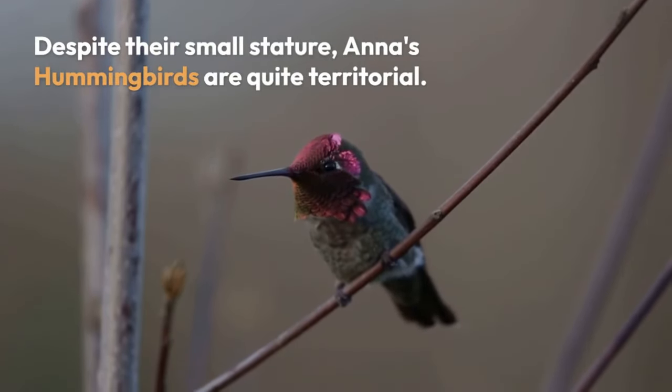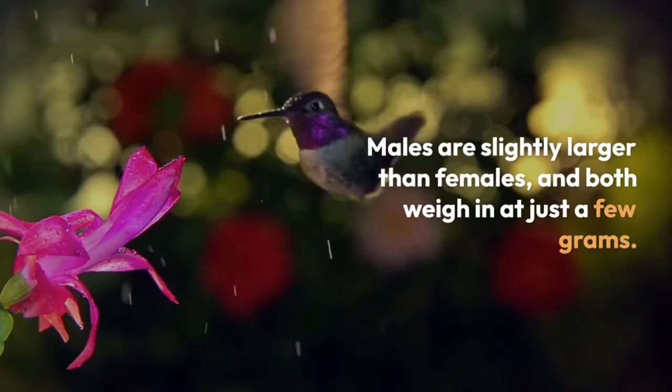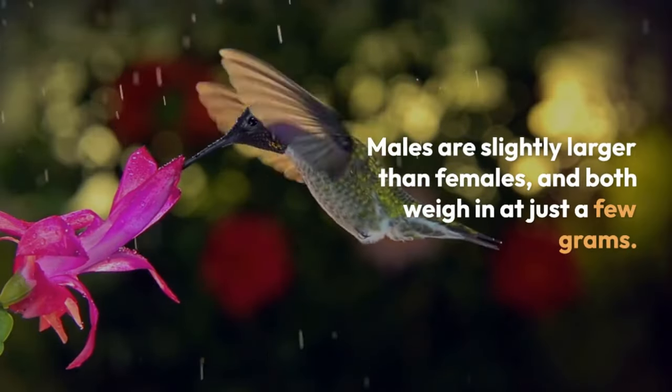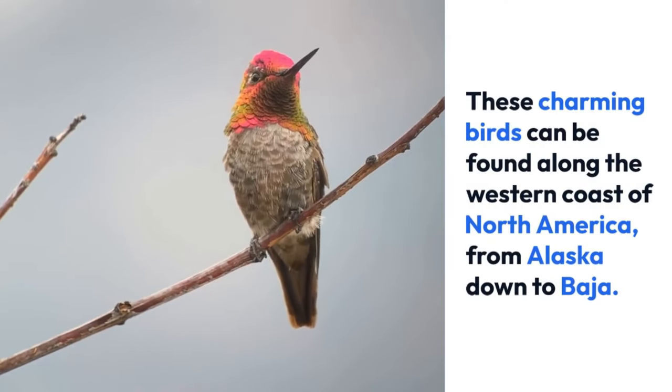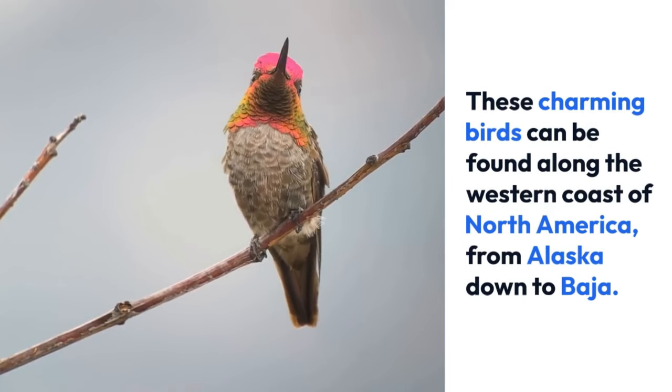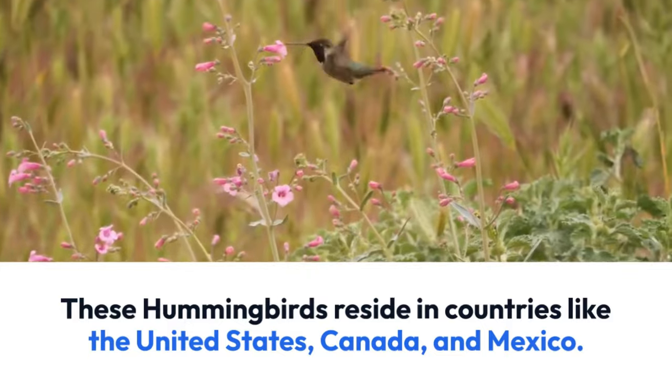Despite their small stature, Anna's hummingbirds are quite territorial. Males are slightly larger than females and both weigh just a few grams. These charming birds can be found along the western coast of North America, from Alaska down to Bochak. These hummingbirds reside in countries like the United States, Canada, and Mexico.